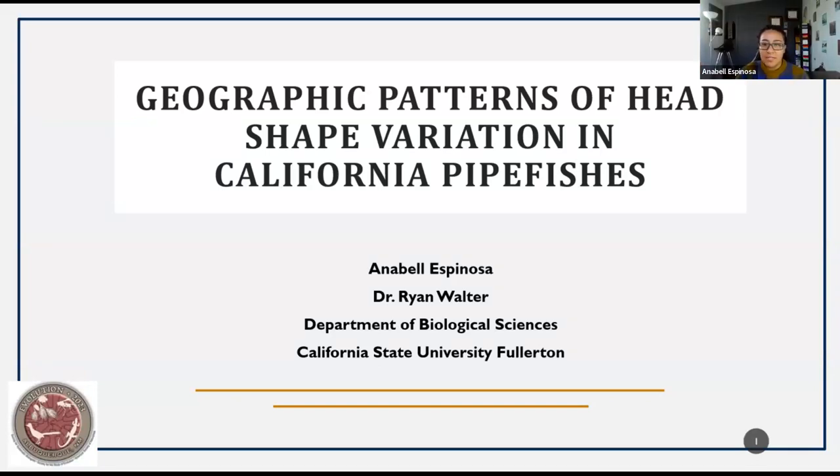Good morning, everybody. My name is Annabella Spinoza. I'm a graduate student at California State University, Fullerton, under Dr. Ryan Walters-Lough. I will be talking about my research on geographic patterns of head-shape variation in California pipefishes.